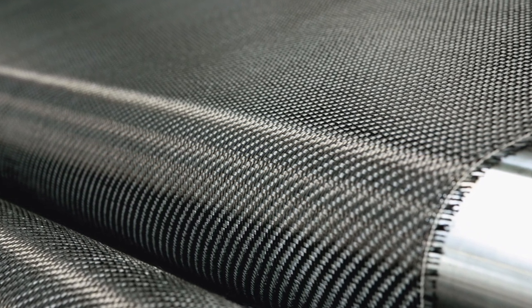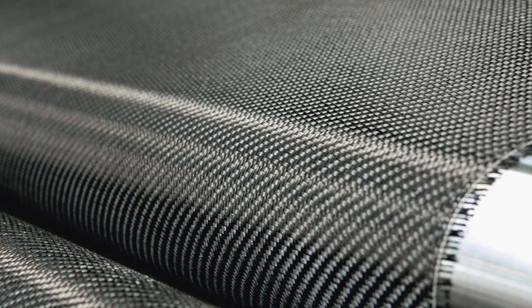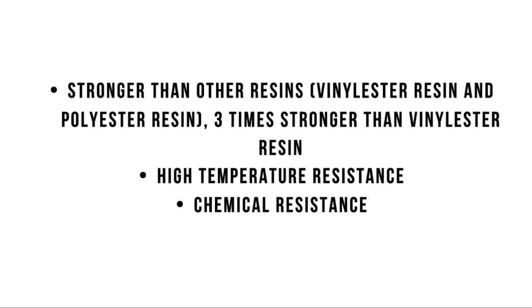The strength and light weight is provided by carbon fiber, while the epoxy as the matrix keeps it all together and prevents the material from being brittle. The physical properties of carbon fiber include high strength to weight ratio, rigidity, corrosion resistance, electrical conductivity, good tensile strength but brittle, fire resistant or not flammable, and high thermal conductivity in some forms. Epoxy resin is stronger than other resins, such as vinyl ester resin and polyester resin — it is three times stronger than vinyl ester resin. It also has high temperature resistance and chemical resistance.